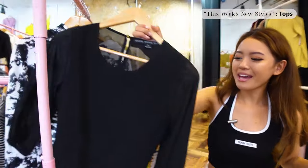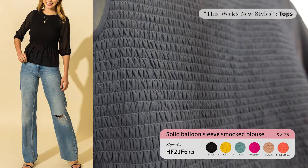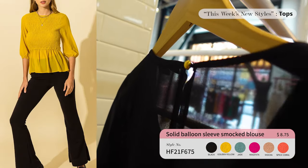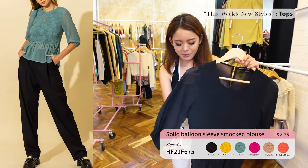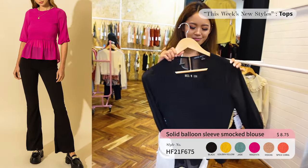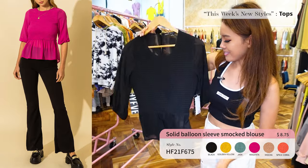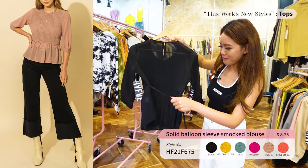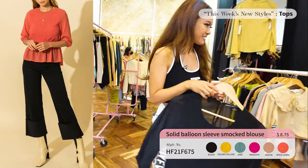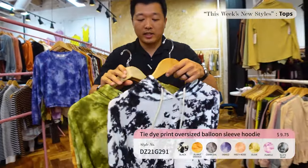Up next we have this High Five top — sheer fabric with a smocked detail. The back is also see-through with a ribbon. Really breezy and light. This one comes in six colors and it's $8.75 — such a good deal. It was also a hit at the Atlanta show. I really love this little ribbon detail on the back, so cute.